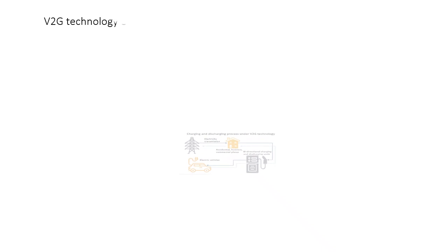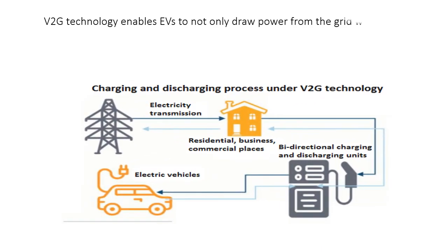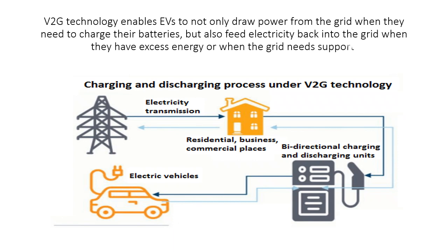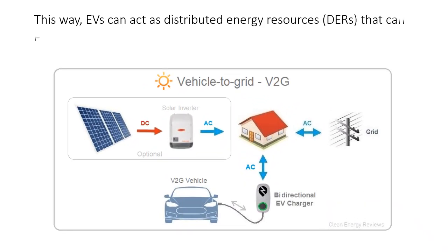V2G technology enables EVs to not only draw power from the grid when they need to charge their batteries, but also feed electricity back into the grid when they have excess energy or when the grid needs support. This way, EVs can act as distributed energy resources.